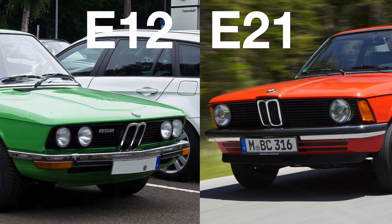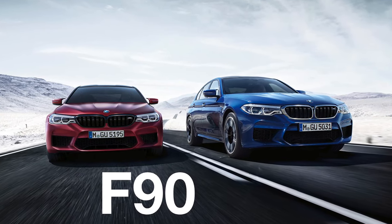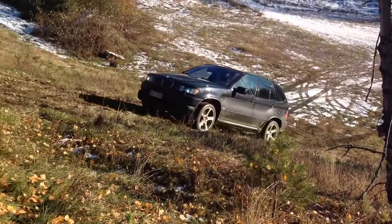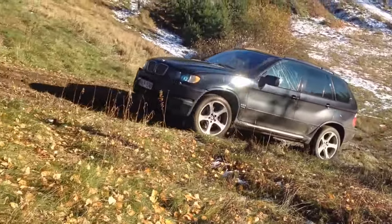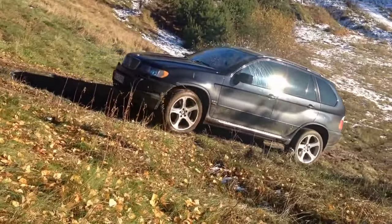The final car produced with an F prefix was the F90, not the F99. BMW hasn't told us anything on why they did this, but what I can guess is that the missing numbers were all cars that never made it into final production.